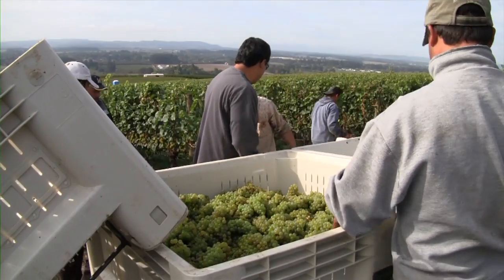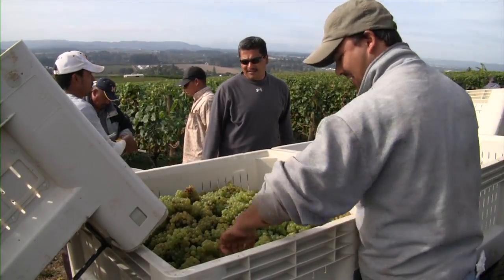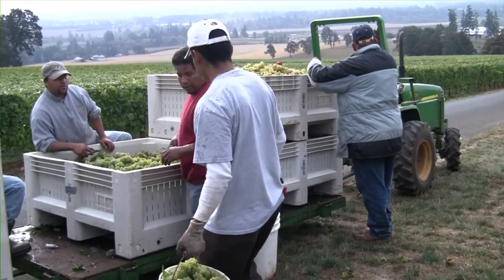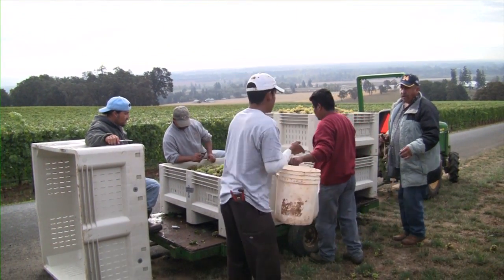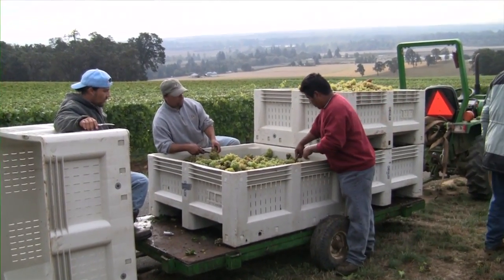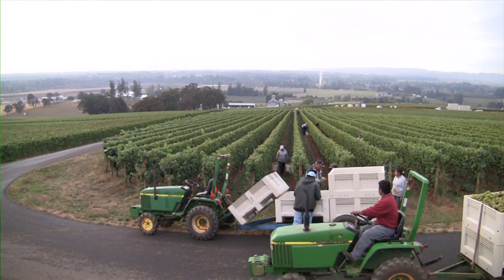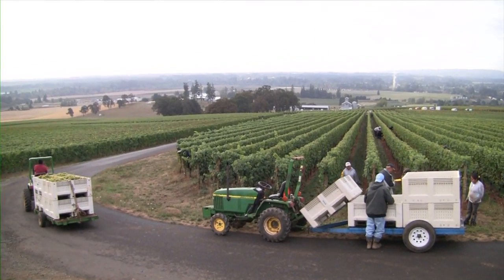Chardonnay can be a big star of the show here at Stoller, and I think Chardonnay is going through this interesting evolution. Oregon with our cooler climates tends to lend a Chardonnay that has more spice, more acid, kind of more of a citrus, lighter-bodied, spicy character to it — and that is definitely true here at Stoller. Stylistically, that's what I'm trying to focus on for our Chardonnay.